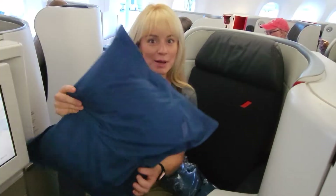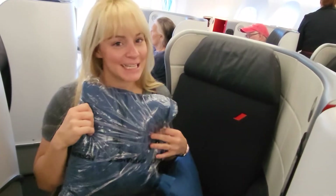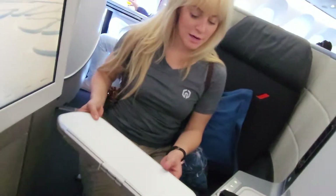We got some pillows, and there's some storage down here as well. You've also got your plugs down here, and a pop-out table — very cool.